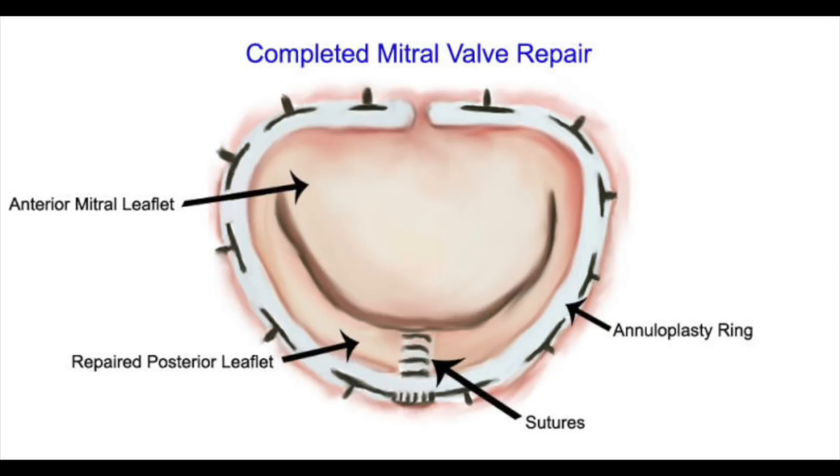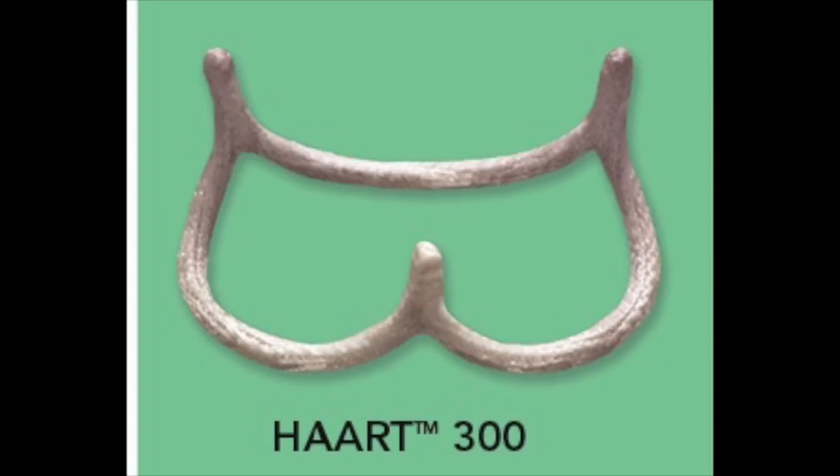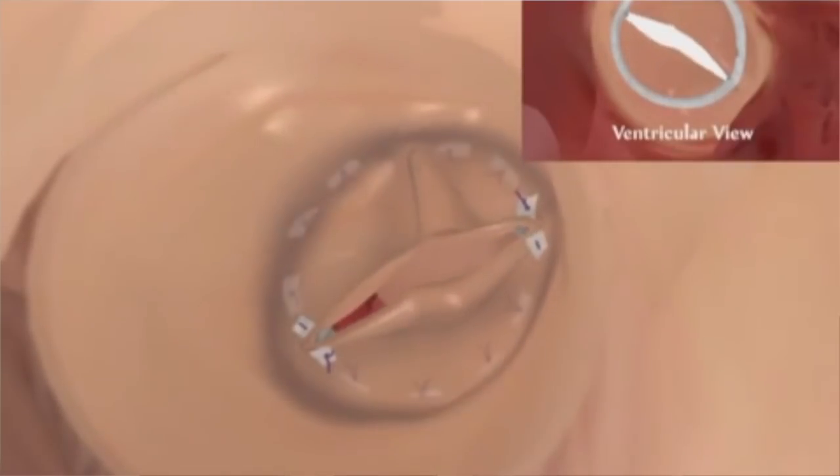An exciting development that started in Europe and is now in the United States: we now have FDA-approved rings. In mitral operations, we always support the good repair work with a ring, because we've shown that late recurrence occurs when we don't support the annulus or the doorframe of the valve. Now for the first time, we have that available for the aortic valve — aortic valve repair rings, or what's called the HAART annuloplasty rings, for both tri-leaflet valves and bicuspid valves.